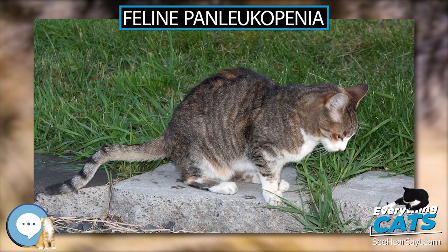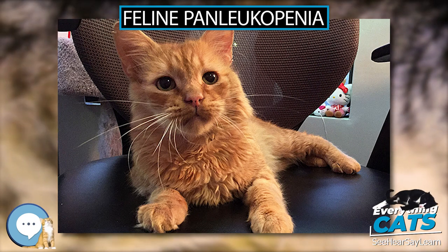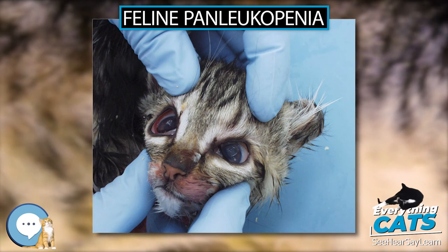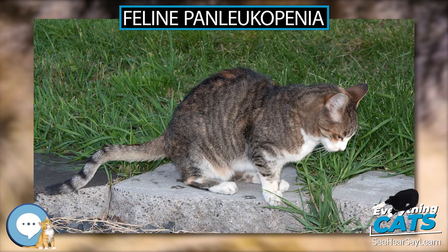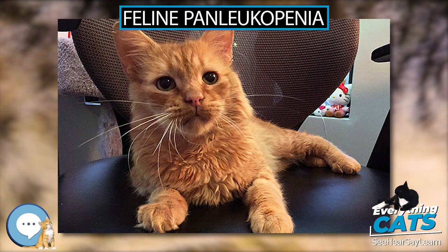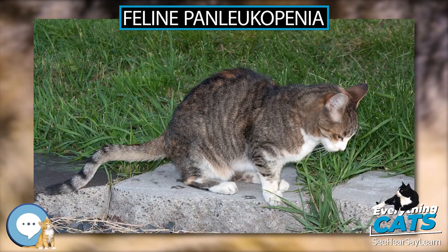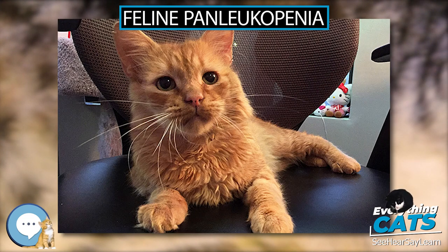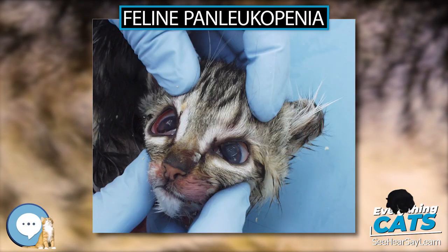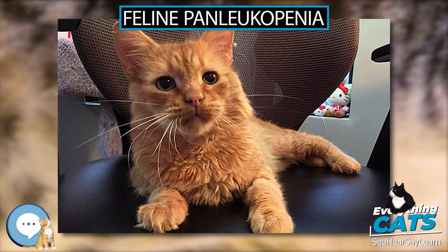Vaccination: The practice of recommending vaccines on a fixed schedule with annual boosters has been widely discarded. Current recommendations are based on vaccinating each cat no more frequently than necessary, taking into account the efficacy and longevity of each vaccine, exposure risk, and socio-economic limitations. The FPLV vaccination is considered a core, essential-for-health vaccine recommended for all domestic cats. Even cats kept indoors can be infected from fomite transmission. Several types and brands of commercial FPLV vaccines are available, including combination vaccines that provide protection against several common viruses including FPLV.